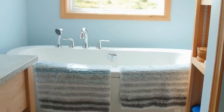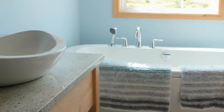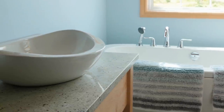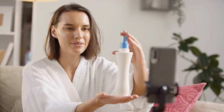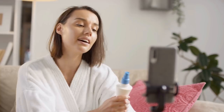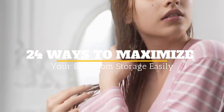Having a small bathroom is definitely a struggle. Even worse, we often end up storing more in our bathrooms than such a tiny space should have to handle. Luckily, there are a few very effective ways to maximize the space in your small bathroom, so you'll never have to consider moving house. In this video, we're giving you a roundup of 24 ways to maximize your bathroom storage easily.